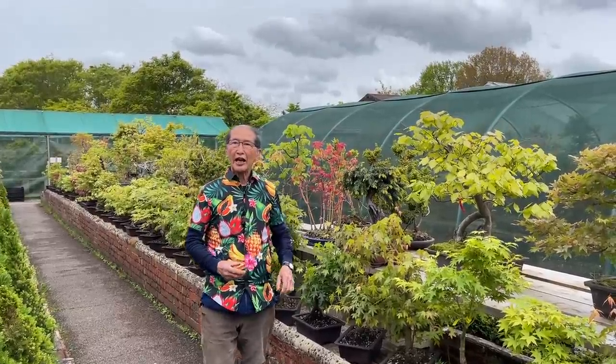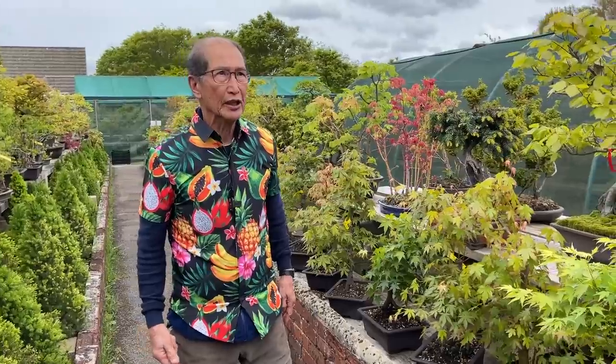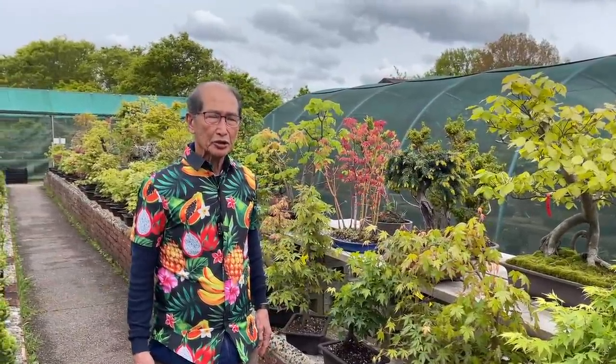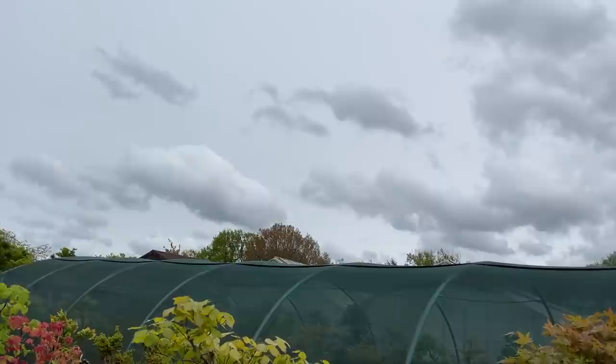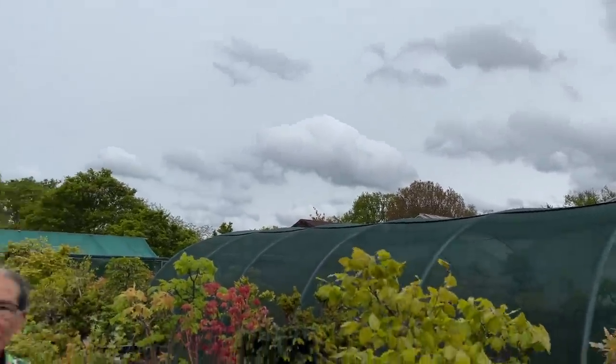It's almost the end of May, and although I'm wearing this Hawaiian shirt, it is very, very cold — only about 13 degrees today. Throughout April and most of March we had very dry weather, not a drop of rain for almost 8 weeks. But in the last 10 days it has been raining almost every day, with short, sharp showers — typical of April and May.